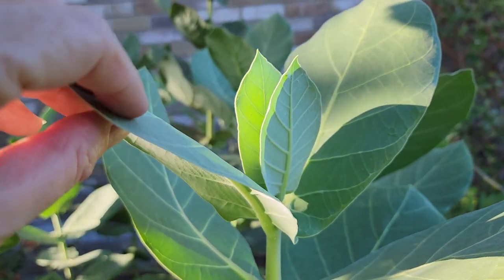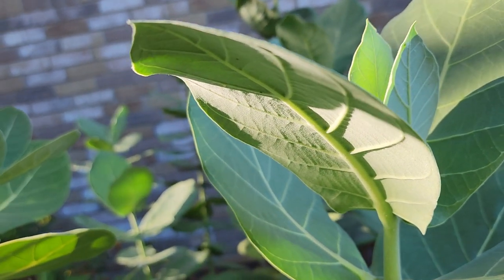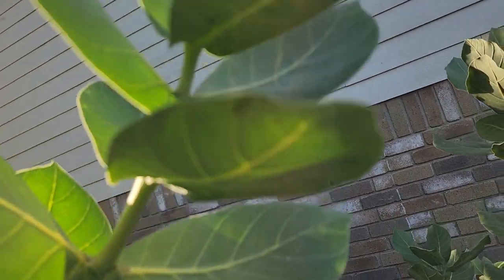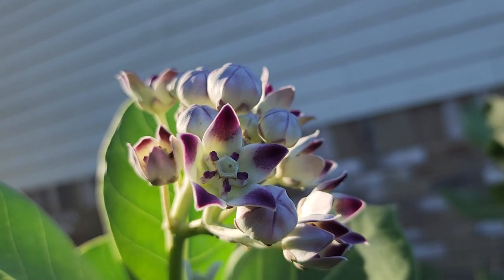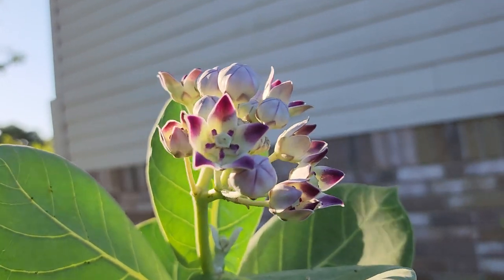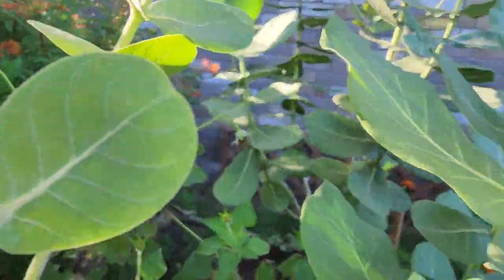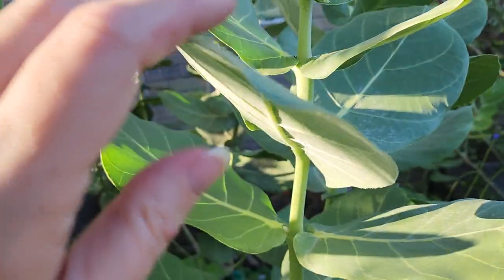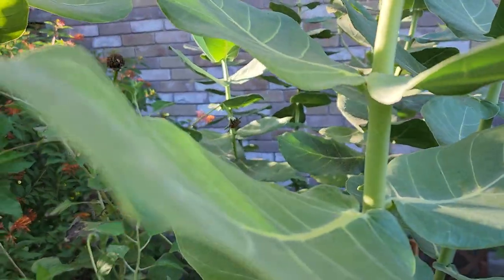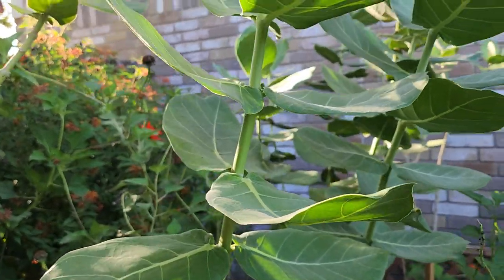Most of my giant milkweed plants flower a purple flower, but I do have a couple that flower white. I only have one that's flowering right now so I'm going to bring it up. The flowers are a fairly large flower but they're very consistent looking with milkweed flowers — it's just that they're a lot larger.